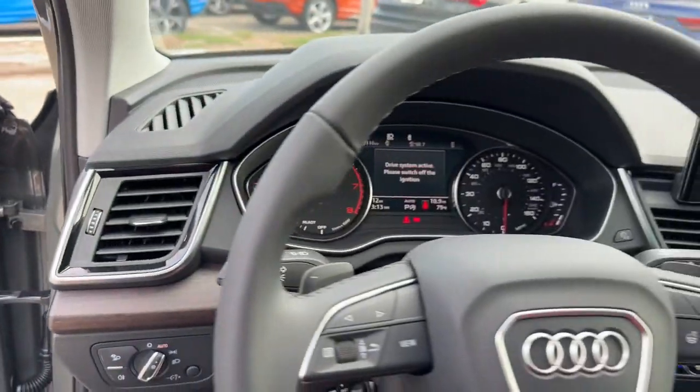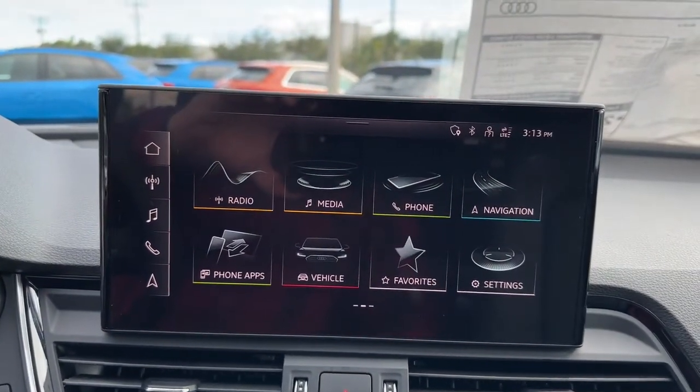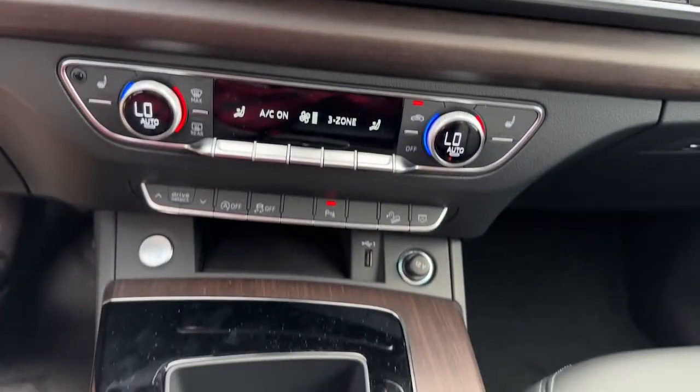Feel a new sense of confidence in this handsome Q5. Treat yourself to a test drive today. Our staff will toss you the keys and give you an outstanding customer experience.